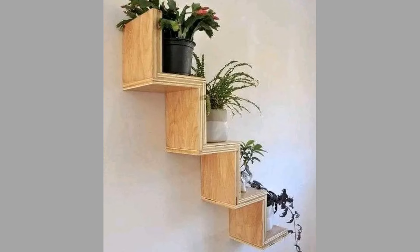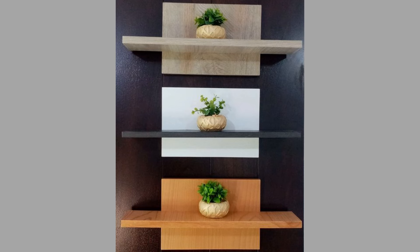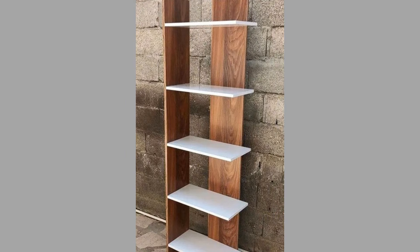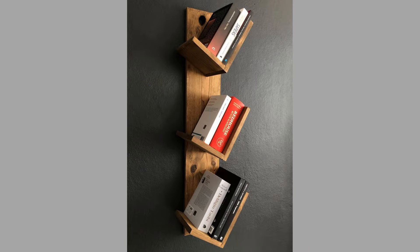Shelving units offer the perfect platform for displaying personal collections, such as books, photographs, or travel souvenirs. This personal touch adds character to a home and allows residents to showcase their interests and experiences. Shelving units can also serve multiple purposes — acting as room dividers, creating focal points, or serving as backdrops for artwork. Their versatility allows homeowners to adapt them to different functions and styles as their needs evolve.